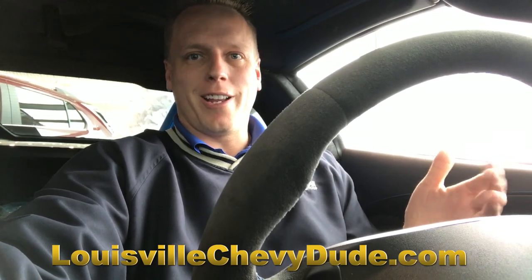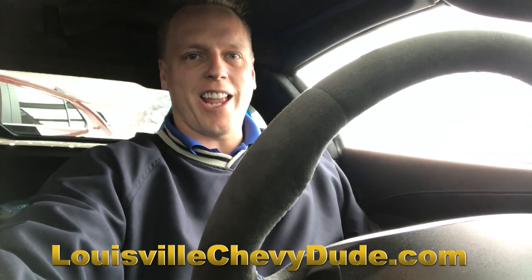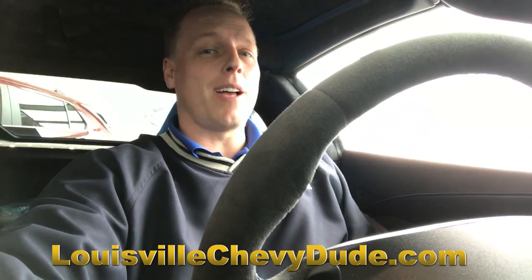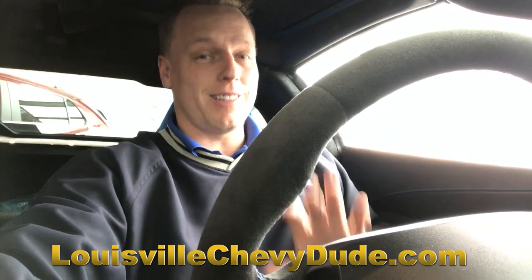Hi, Mike Davenport, Louisville's Chevy Dude here at Bachman Chevrolet in Louisville, Kentucky.